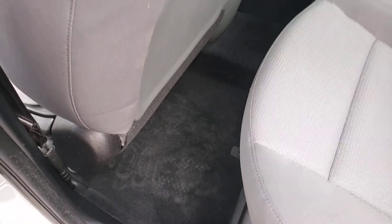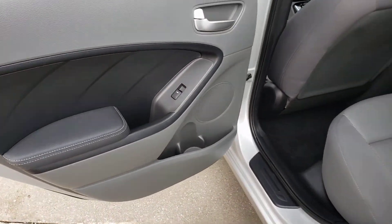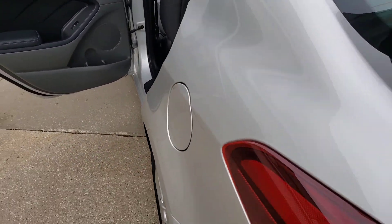Here's the second row seat, and there's some type of stain right there as well. And here is your trunk space.